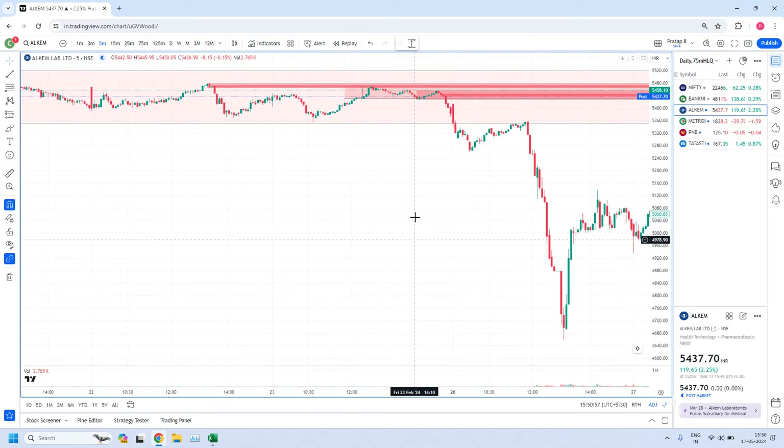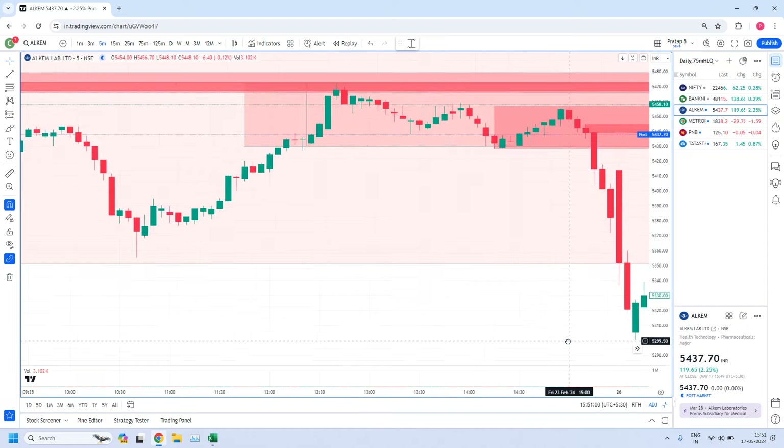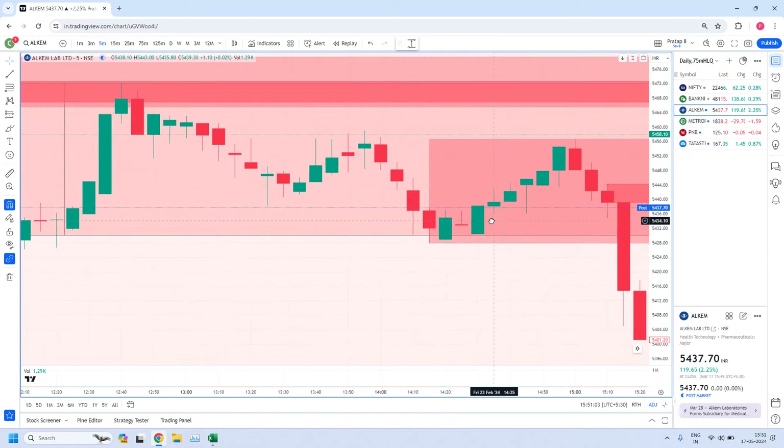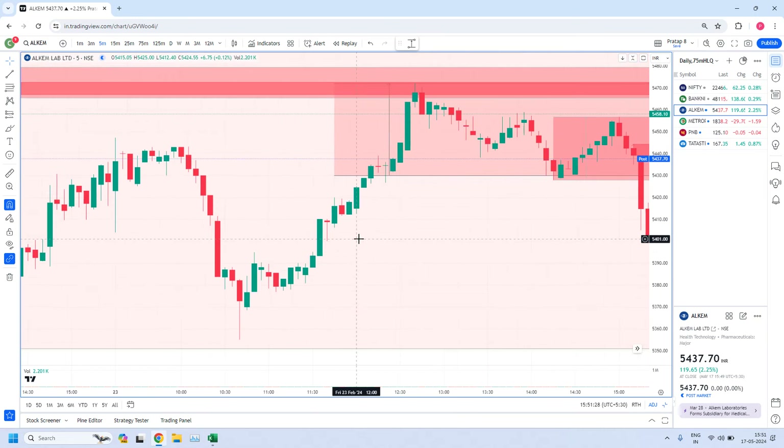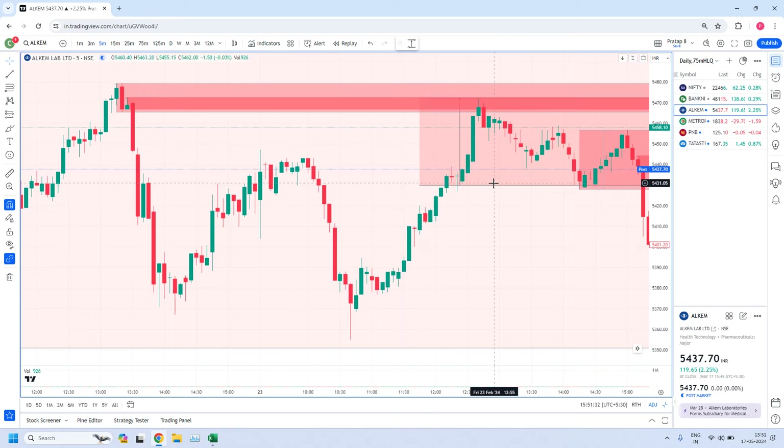Let me zoom in. So here you have a drop base drop in the 5-minute time frame — or you can consider it as a drop, two base candles, and drop. Either way, this is a perfect drop base drop zone. This is the fine-tuned 5-minute zone. Apart from that, here again you can see this is within the 75-minute zone. Here we have another fine-tuned 5-minute zone.